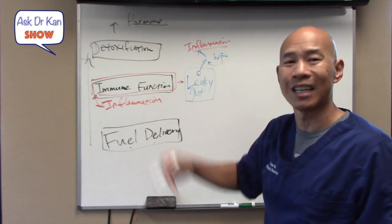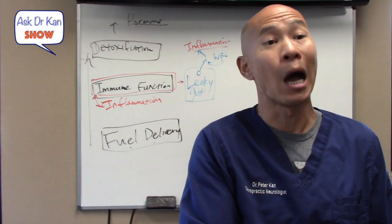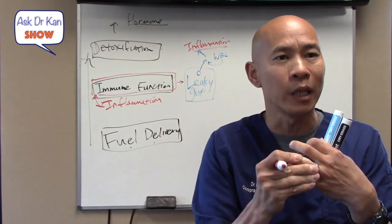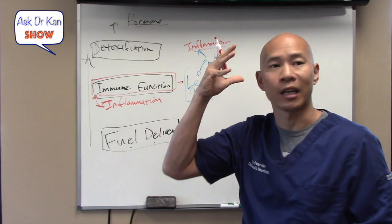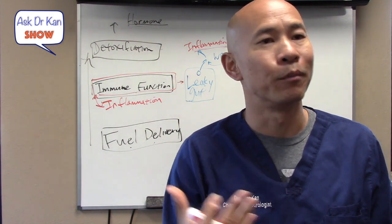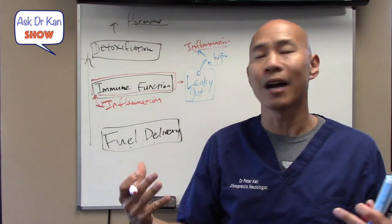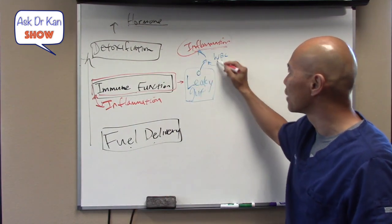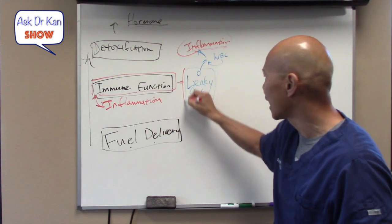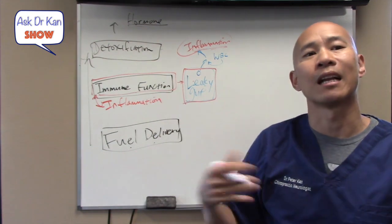When you have leaky gut, undigested proteins leak out of your intestine, and this causes your immune system to attack those undigested proteins, leading to inflammation that you feel. Everybody's inflammation shows up differently — it could be joint pain, brain fog, bloating, fibromyalgia, chronic pain, feeling arthritic, swollen fingers, edema, or neural inflammation such as decreased mental speed, inability to recall, memory loss, or difficulty getting words out. The reason could be leaky gut.